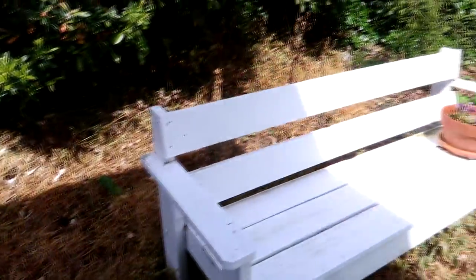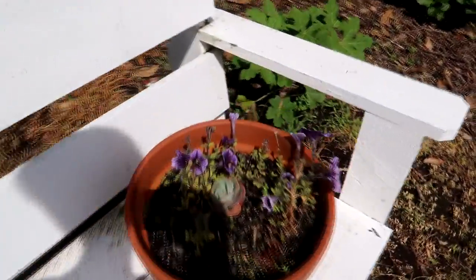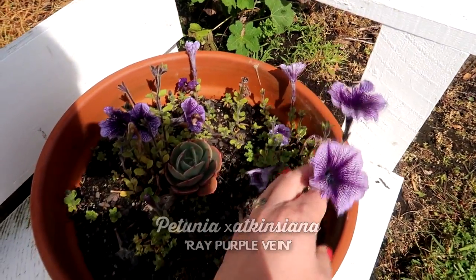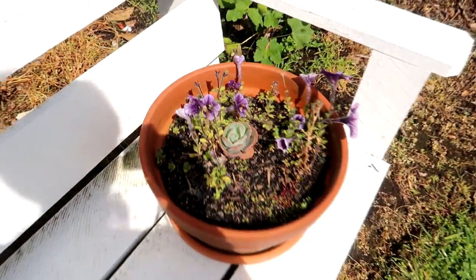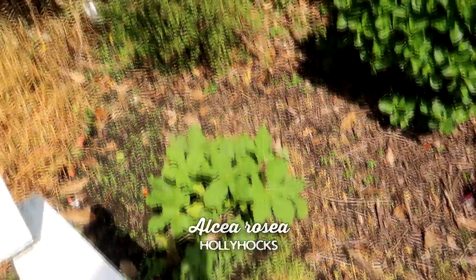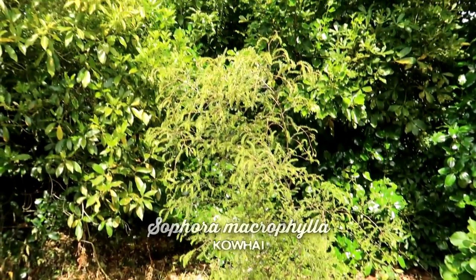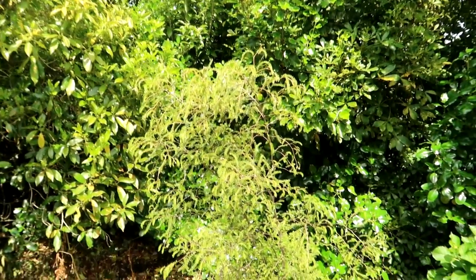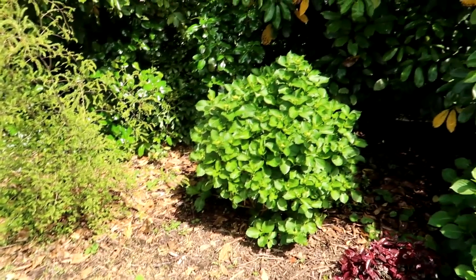These petunias self-seeded from last year - I had petunias in this pot last summer, but this year I just want to grow succulents because they don't need watering as often. There are hollyhocks, and here's our corphy tree - this was given to us when we became citizens, so it's very special to me. It's doing really well, as tall as I am. I am obsessed with hydrangeas and I have a row of them here.